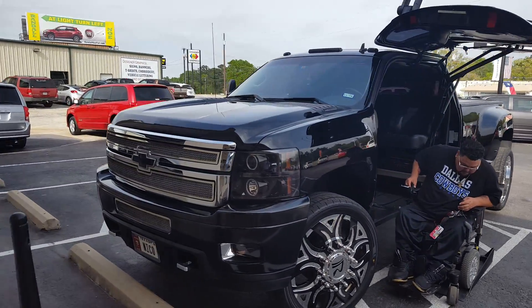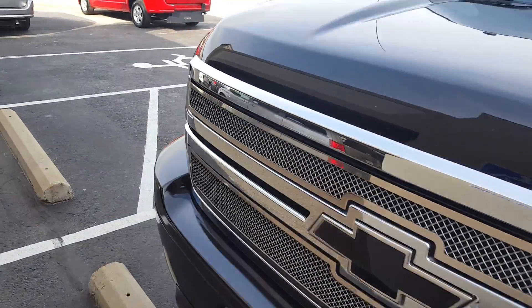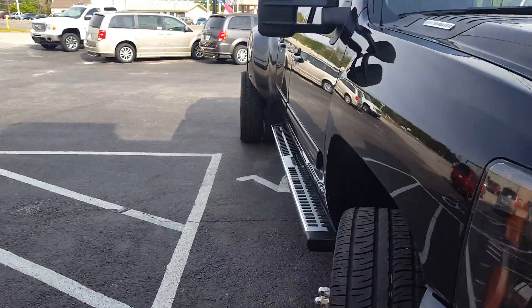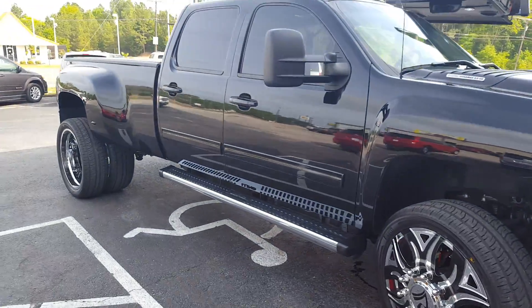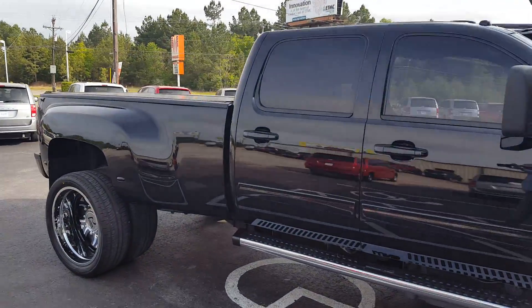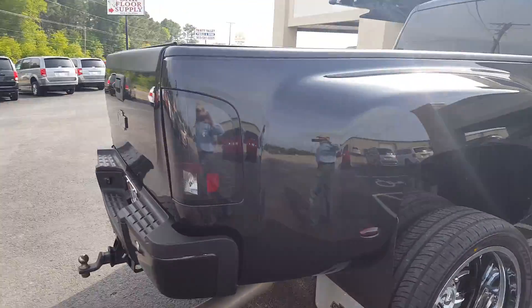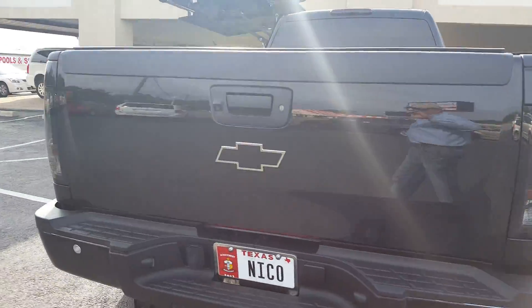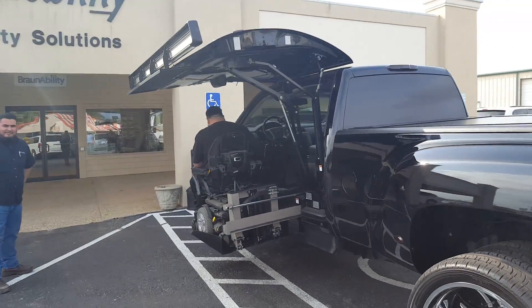Gorgeous — all the extra work he's done to this thing: LED tail lights, running boards, stereo system, exhaust, blackout lens LEDs in the back, and independent suspension in the front.